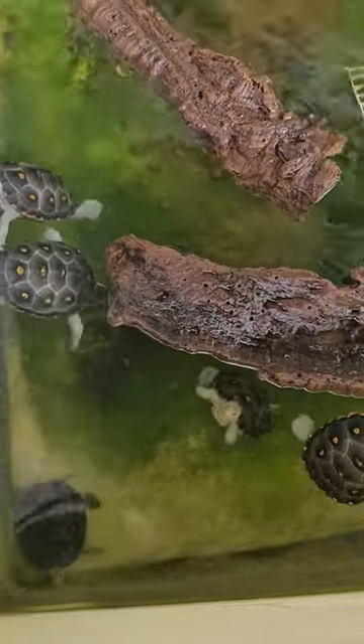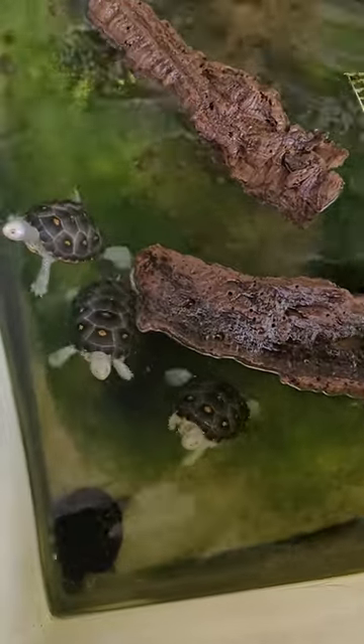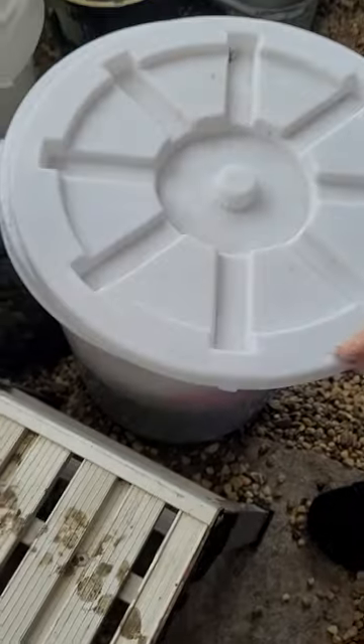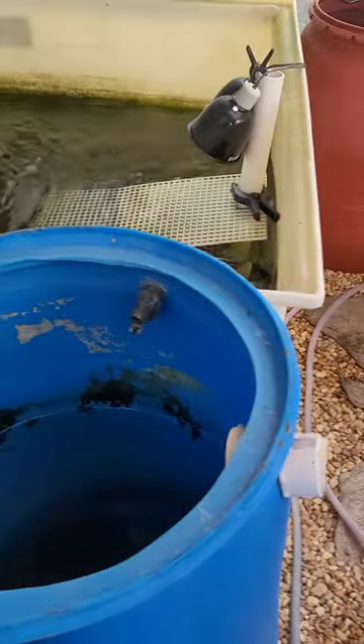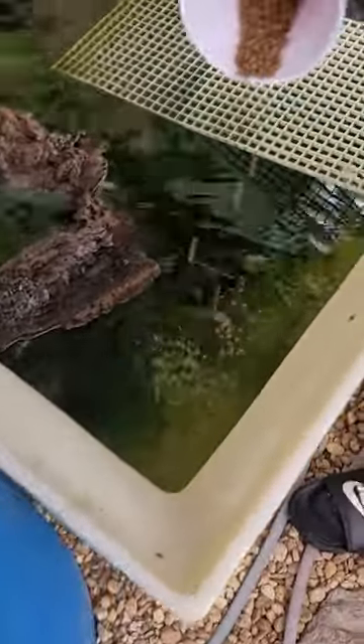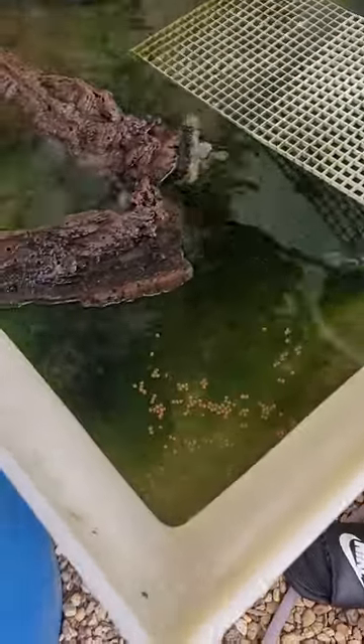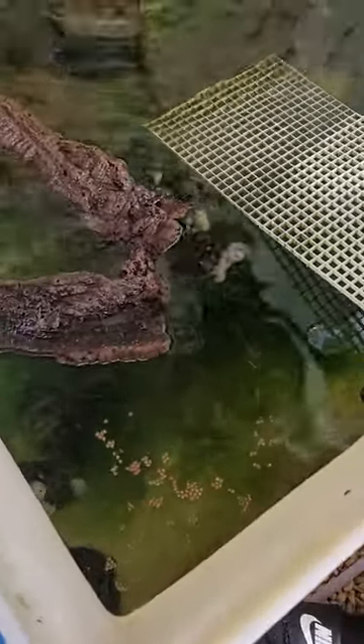They're just hanging out, being fed beautiful food. What do these guys eat usually — are they like vegetarian? They eat Missouri pellets. You feed them that in bulk, and they eat about a quarter cup a day.